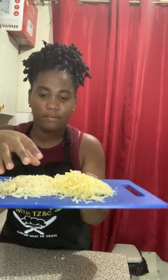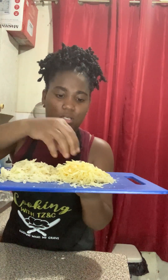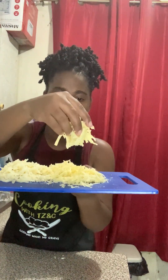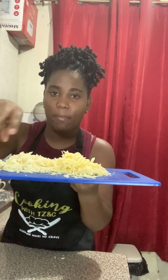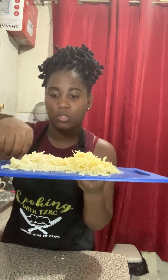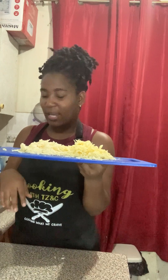So I have the pepper jack cheese, the mozzarella cheese, and the cheddar cheese. I'm going to combine all three into my baked mac and cheese. It's going to be so cheesy and delicious!